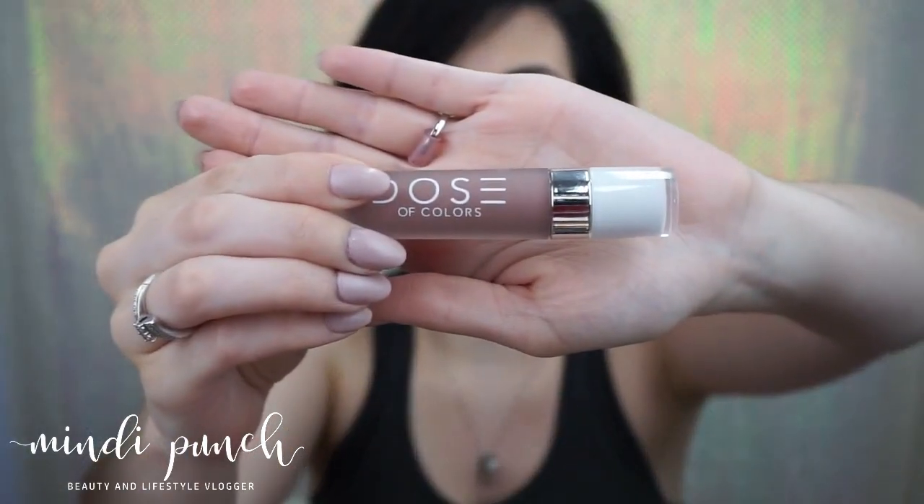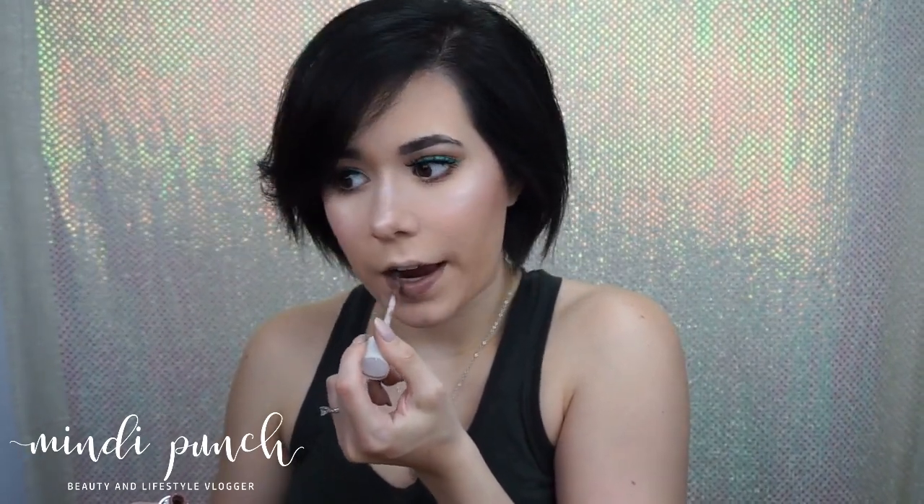For the lips, I'm going to be using Dose of Colors in Desert Suede. Alright guys, this is the final product — I hope you guys enjoy. Please remember to subscribe, like, and share my videos, and I will see you guys next week. Bye!